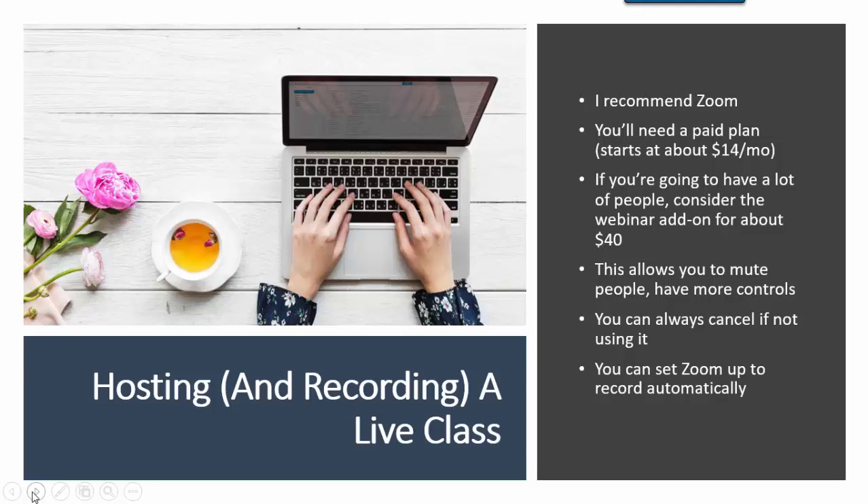If you're only going to do a live class once in a while, cancel it afterwards, go down to the $14 version or the free version, and just add those extras on when you need them. A great thing about Zoom is that you can set it up to record automatically when you set up the day and time to host the class — so if you're nervous or thinking about other things, you don't have to think about recording it. Zoom gives you both the video recording and the audio recording, which is really nice. That way, you can offer the audio recording as a bonus for people who want to listen while driving, working out, or going for a walk.